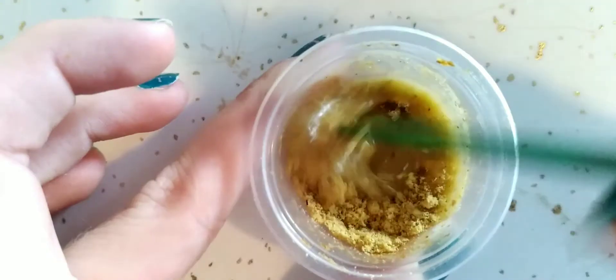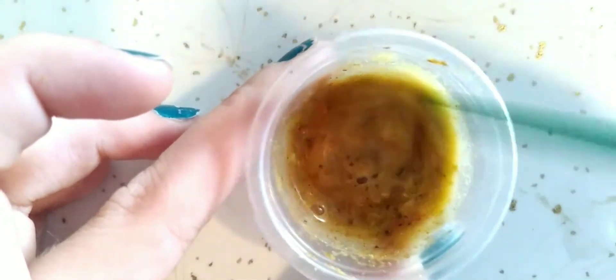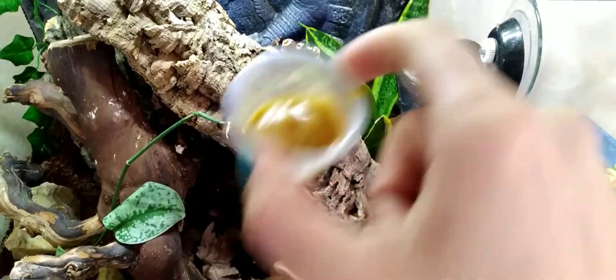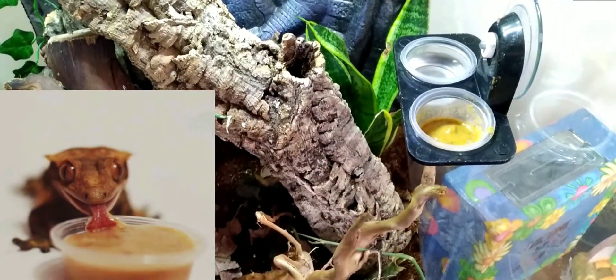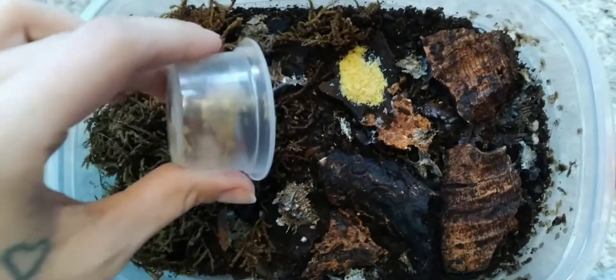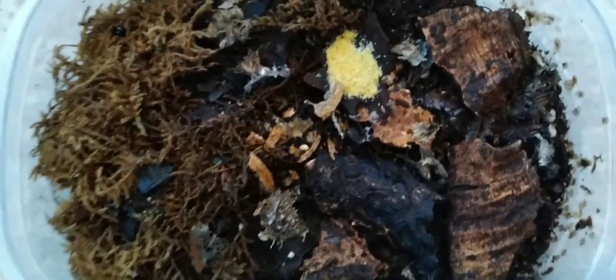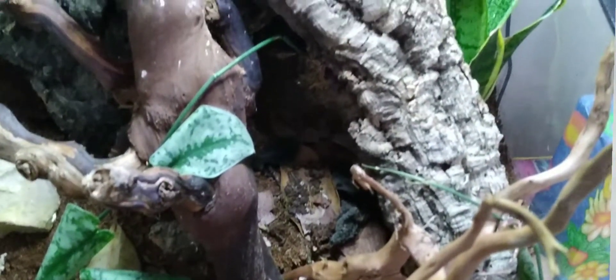We also feed Leo here a Pangea diet mix that comes in a powder and you mix it with water until it's a pancake consistency. Then you just put that in his enclosure and he will enjoy that for the next couple of days. After a few days the Pangea mix will harden up and we're able to break that down and feed it to our dwarf white isopods, who we can then add to Leo's bioactive enclosure.